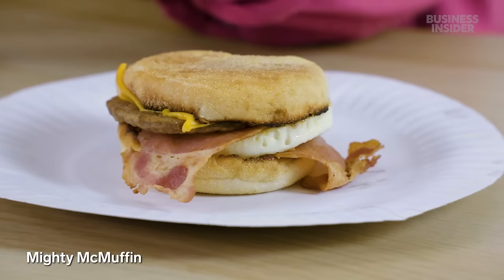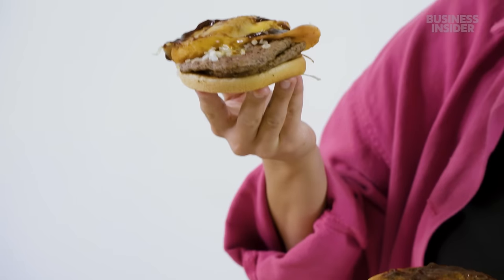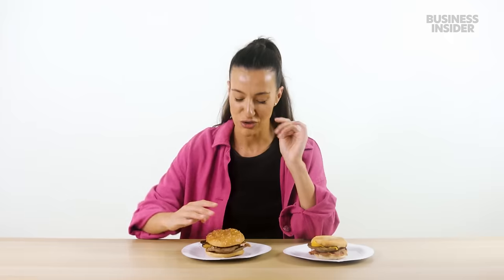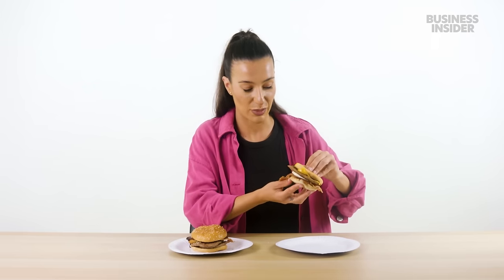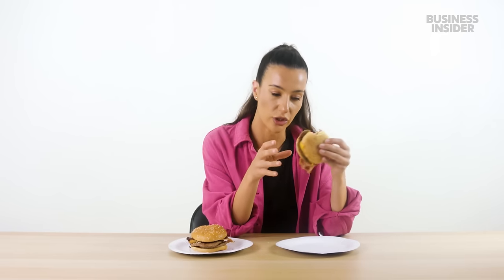We only have a couple of exclusive breakfast bites here in Australia. We have the Mighty McMuffin or the Big Brekkie Burger — two patties, onion, hash brown, cheese, egg. I'm slightly intimidated. That is so good — unreal. I recommend that. Now we have the Mighty McMuffin. It's not a regular McMuffin, it's better than that. It's not as flavorful as the Big Brekkie Burger — this is a subtle explosion, not a full earthquake. I actually really like it.